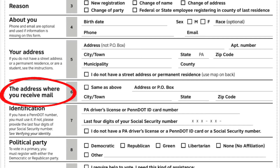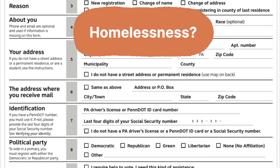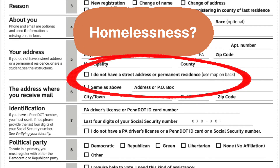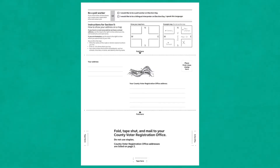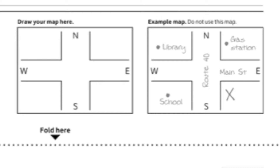Ask if the address is where you receive mail, and if it is, check same as above and skip mailing address. If someone is experiencing homelessness, check 'I do not have a street address or permanent residence,' and on the back of the form you can write down their cross streets and mark with an X the corner where they stay. They'll at least be able to vote a provisional ballot.